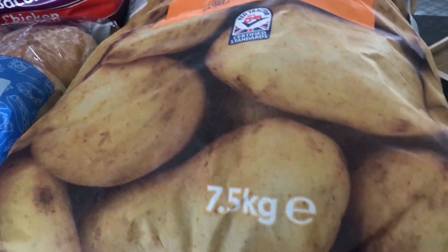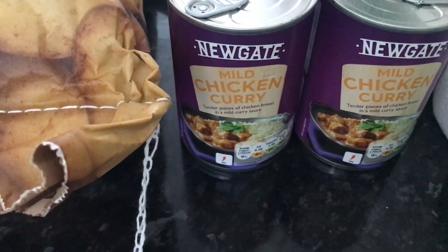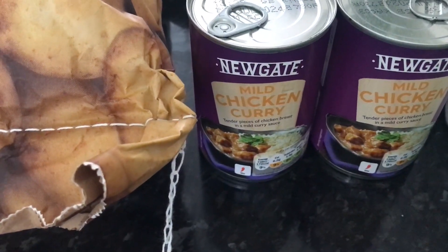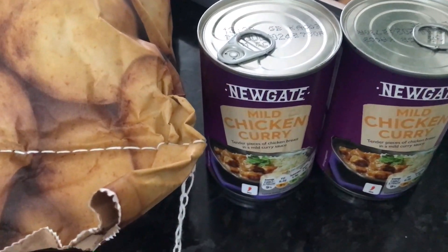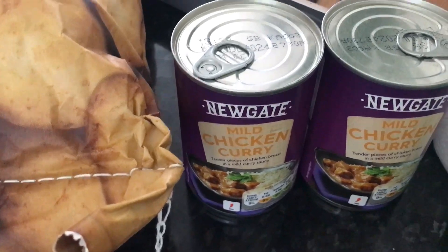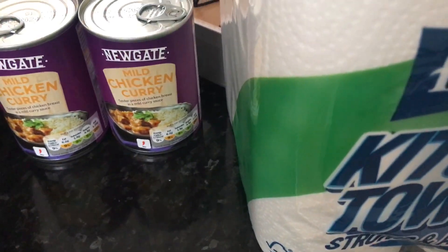I've then got the mild curry sauce - I either have them with rice or with chips. This is the Newgate make. I thought we'd try these. Normally I have a different brand and they're £1.99 a can, so I thought I'd have these, and these were £1.05 each - so basically half price. I thought we'd give those a try.